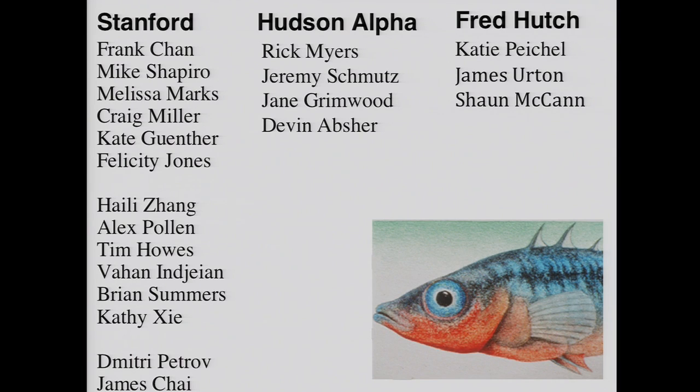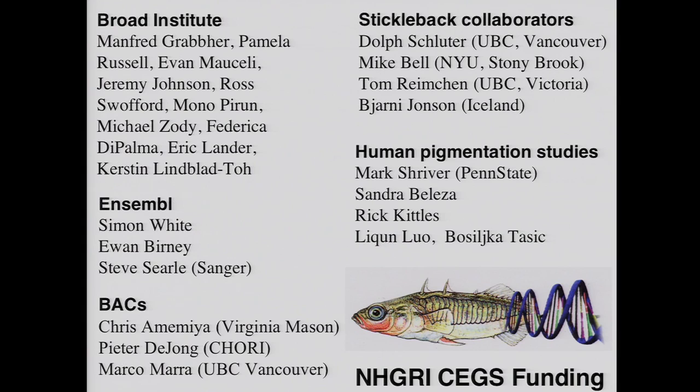I hope I've shown you that evolutionary differences are at least a studyable, mappable problem. Major differences in natural populations can come from relatively few changes. We see similar mechanisms being used over and over again, and it looks like regulatory changes may provide the predominant basis for adaptive evolution in both fish and humans. Thanks very much. Thanks to the many people who participated in the studies and to NHGRI, who made an investment in this sort of comparative genetics and genomics work to study the molecular basis of producing new traits in natural populations.